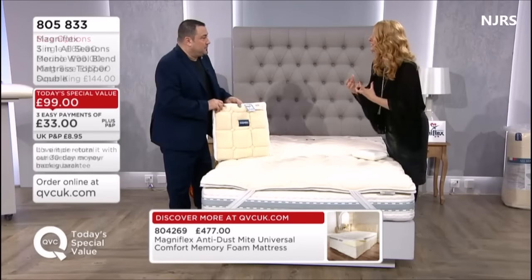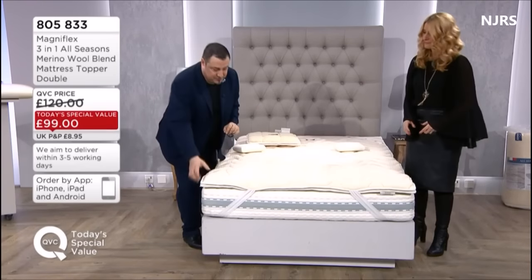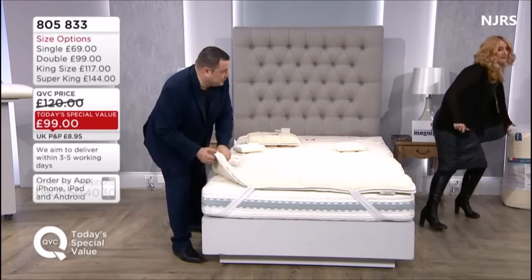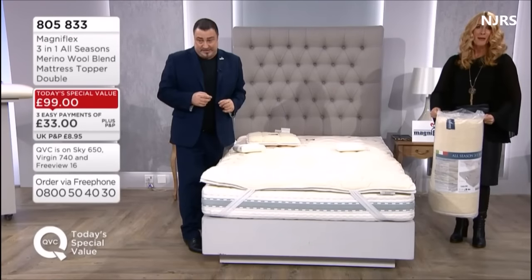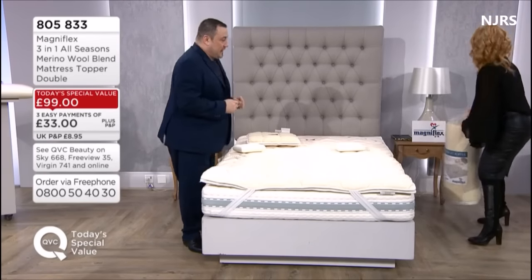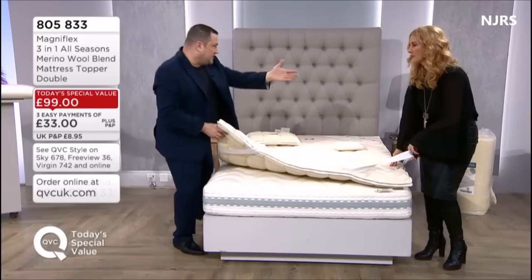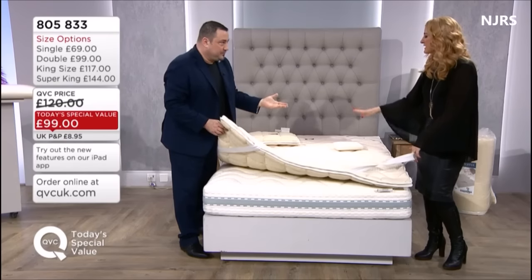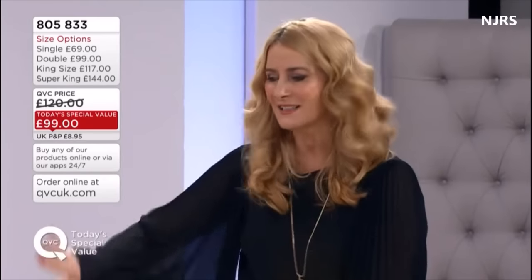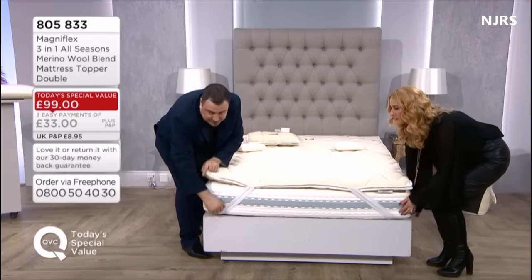At home it arrives vacuum packed, so it's very easy to bring to even the third floor. It's quite a straightforward delivery. What you're doing is putting a topper on top of your existing mattress. If your mattress is tired and you feel like you're getting an achier back because it's not supporting you as well, this is a way of rejuvenating it. You're also adding new technology to your current mattress.